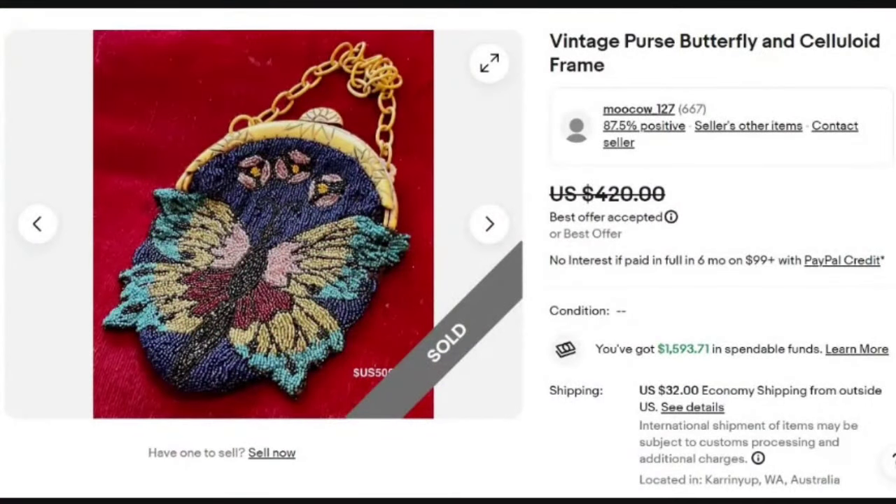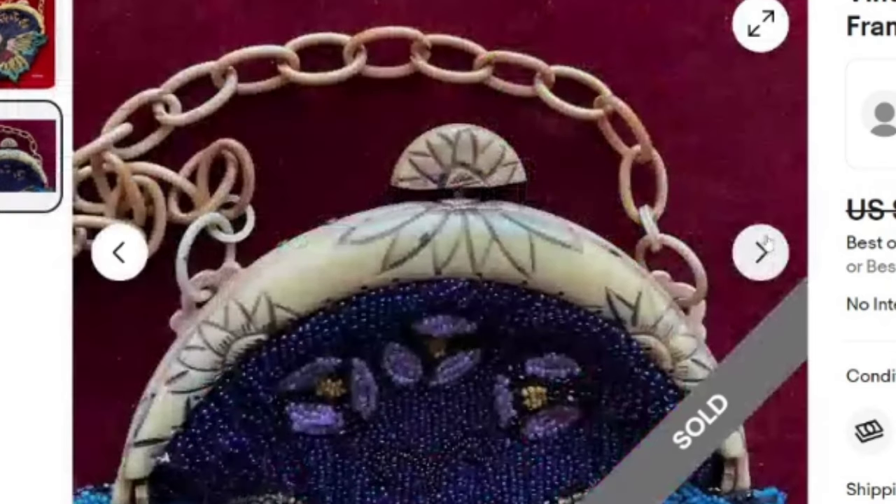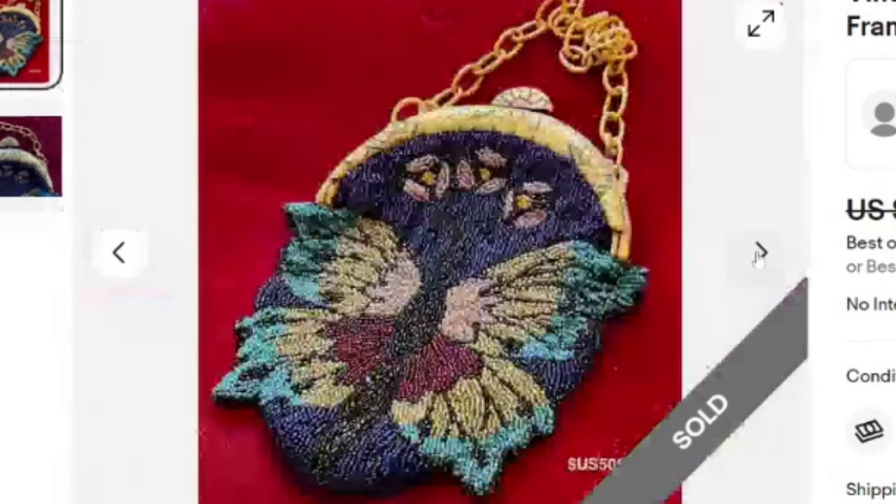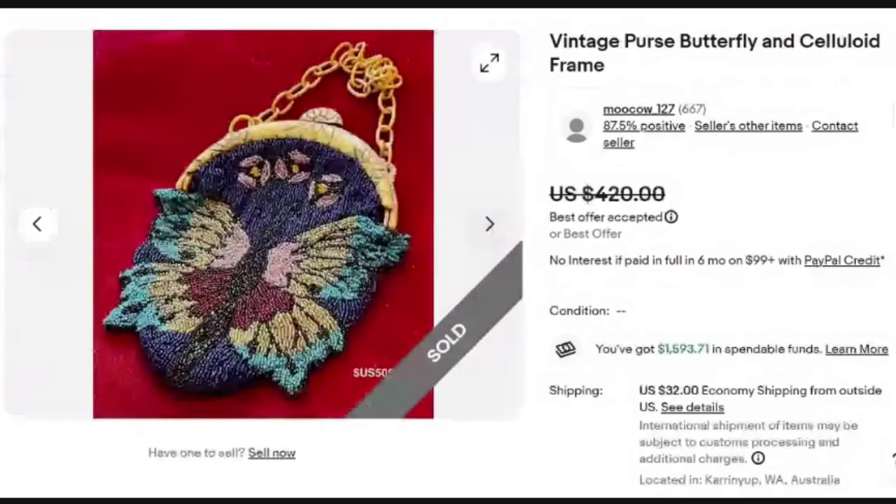This beaded purse is so pretty. I think the key for this one is that it's got the beads as well as the celluloid frame — so watch out for celluloid frames. This one sold for best offer on $420. There are only two pictures but you can see up close there is that celluloid frame. The butterfly design work is really, really good, and I think what bumps it up in value is that celluloid frame as well as the strap. A great sale at $420.